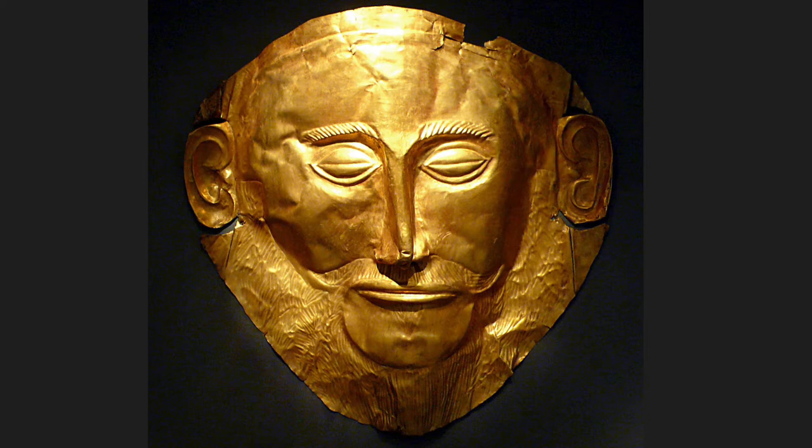However, it was unlikely that it actually did belong to King Agamemnon, because the mask dates from around 1600 BCE, about 300 years before the Trojan Wars.